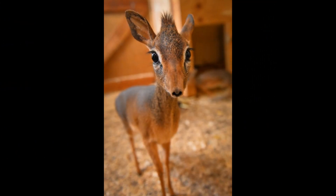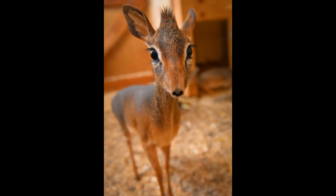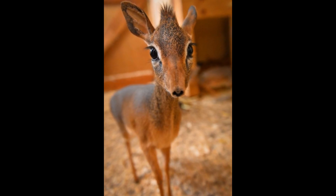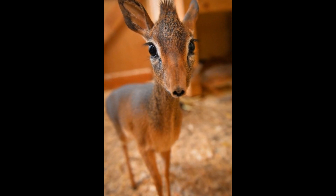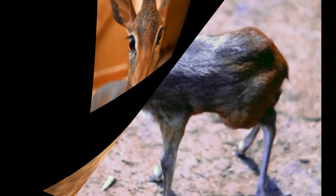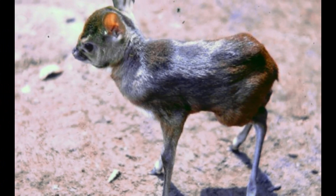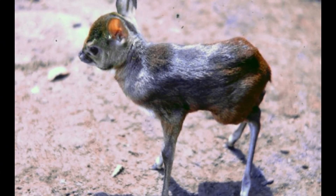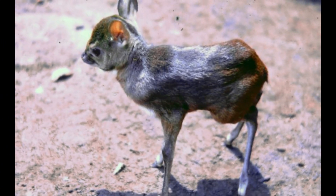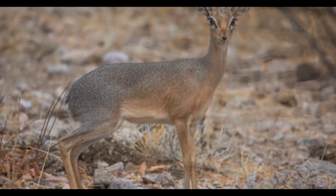Royal Antelopes browse on leaves from a range of plant species. They are often seen feeding on the tender leaves of low-lying plants and shrubs in the forest understory, including a variety of tree and shrub species. In addition to leaves, they may also consume plant shoots — young, succulent stems or growth tips — which can be a valuable food source, especially during certain seasons.